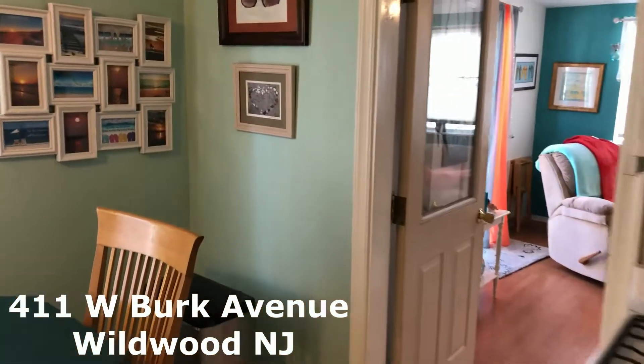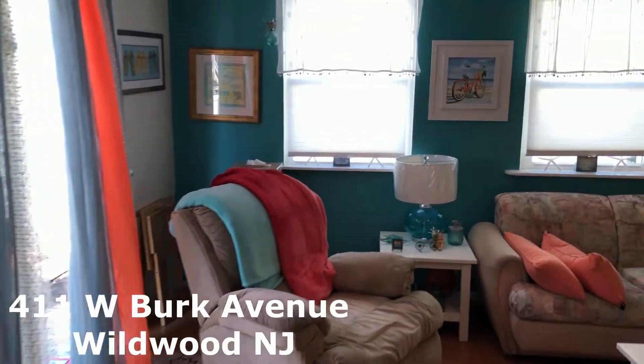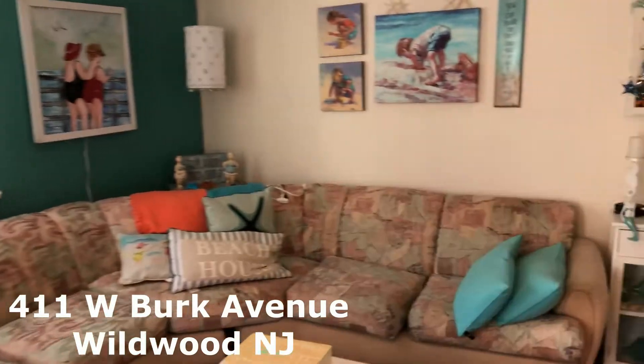And our living area. Big spacious living area right there.